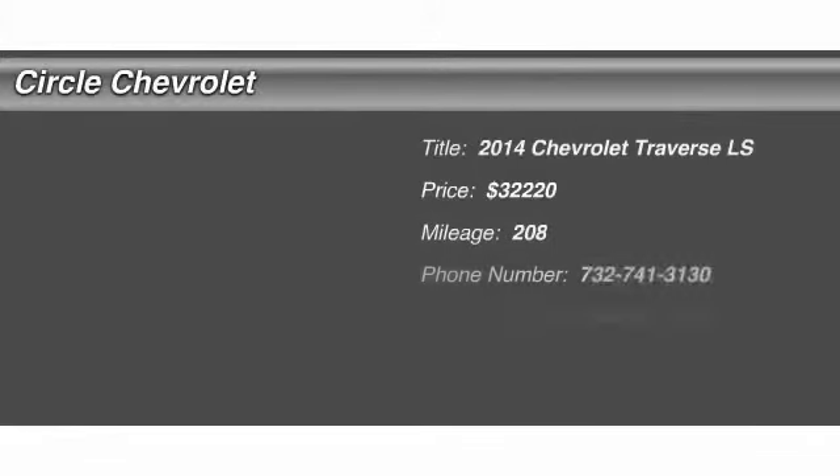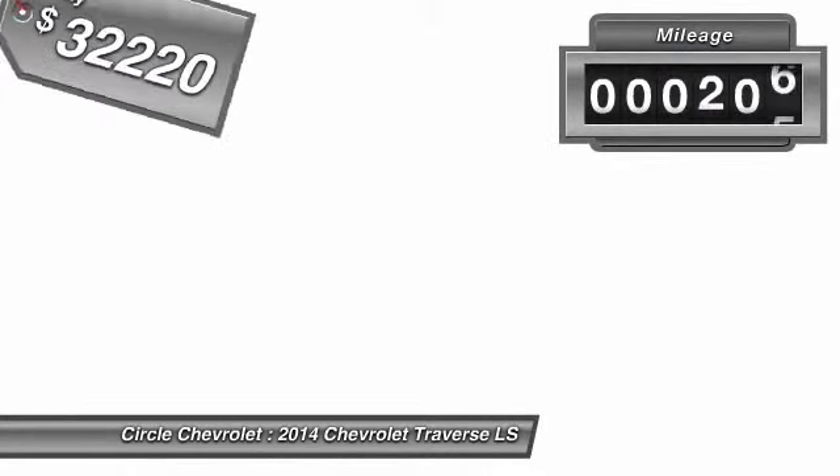The 2014 Chevy Traverse. The Chevy Traverse is more stylish than minivans and far more fuel and space efficient than truck-based SUVs. Crossovers like the Traverse are excellent family vehicles, and it's priced below $35,000. This vehicle has less than 300 miles.